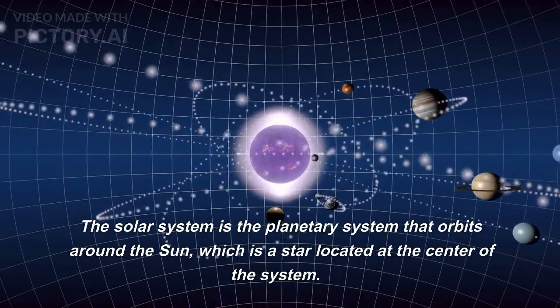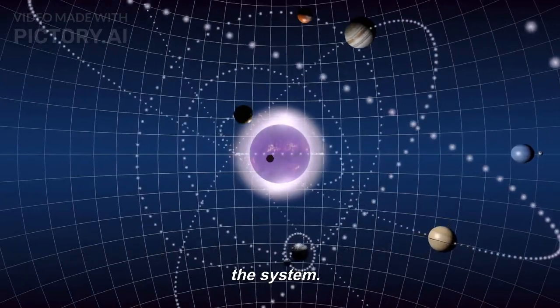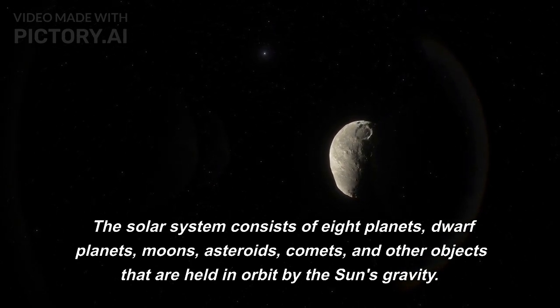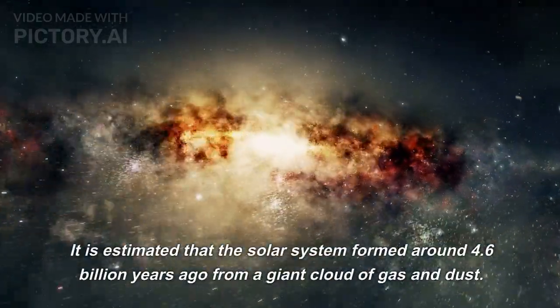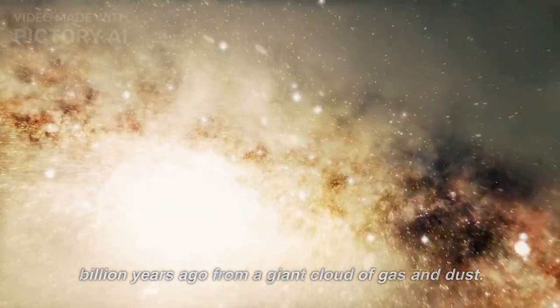The solar system is the planetary system that orbits around the sun, which is a star located at the center of the system. The solar system consists of eight planets, dwarf planets, moons, asteroids, comets, and other objects that are held in orbit by the sun's gravity. It is estimated that the solar system formed around 4.6 billion years ago from a giant cloud of gas and dust.